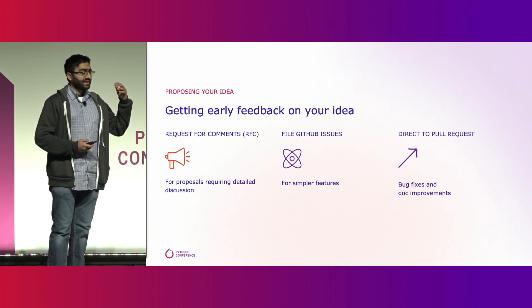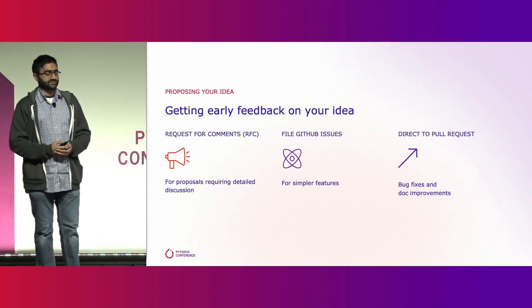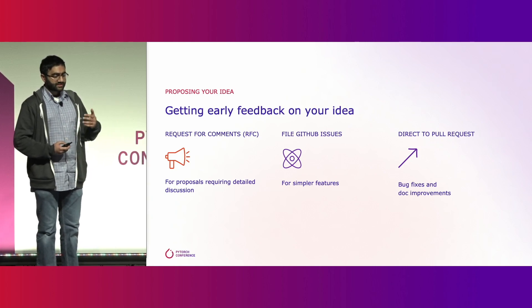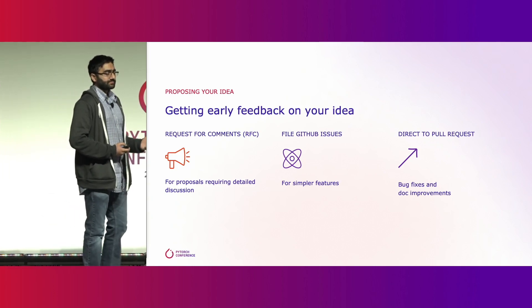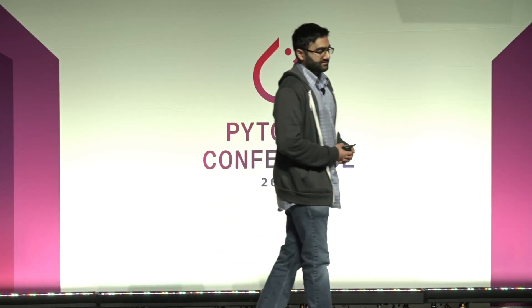We want this process to be as easy as possible for you. Sometimes that means just jumping straight into a pull request — this is the case for smaller changes like bug fixes or documentation improvements. For anything that's a simpler feature, you can file an issue on GitHub. Those are good for sharing the change you want to make, mentioning the benefits you're expecting, and indicating that you're willing to implement the idea yourself. We'll get back to you really fast on that.